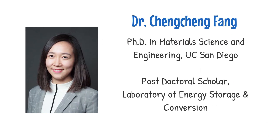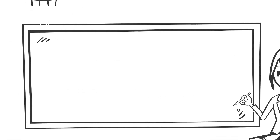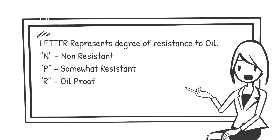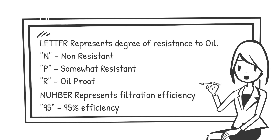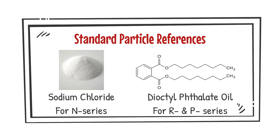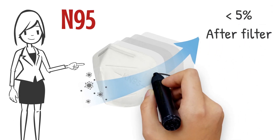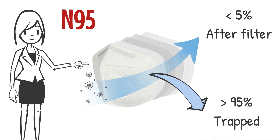Before diving in, let's first discuss what N and 95 mean. The letter N represents the degree of resistance to oil — N refers to non-resistant. The number following the letter represents the filtration efficiency, typically measured using standard particle references, with particle diameters of about 0.3 microns commonly used. So 95 means that the N95 mask filters at least 95% of 0.3 micrometer aerosols.